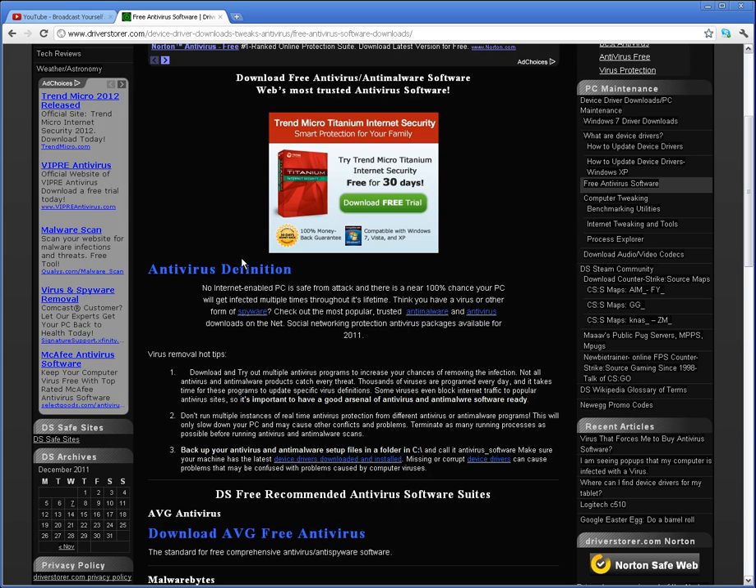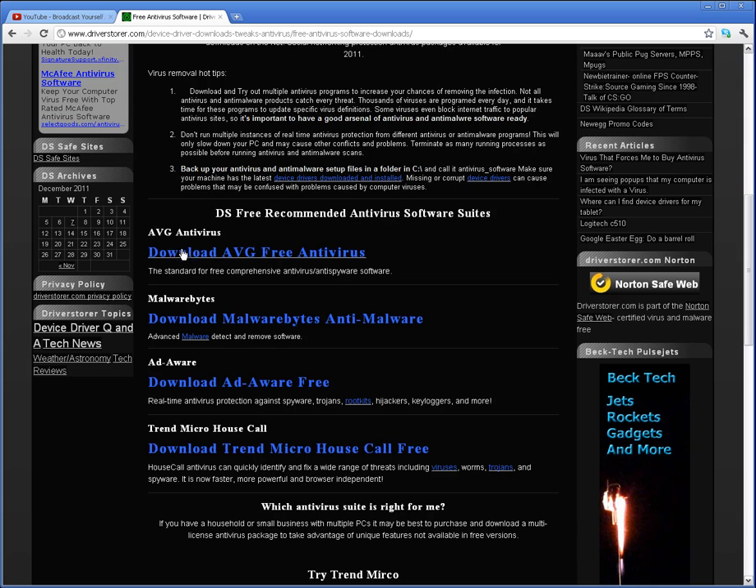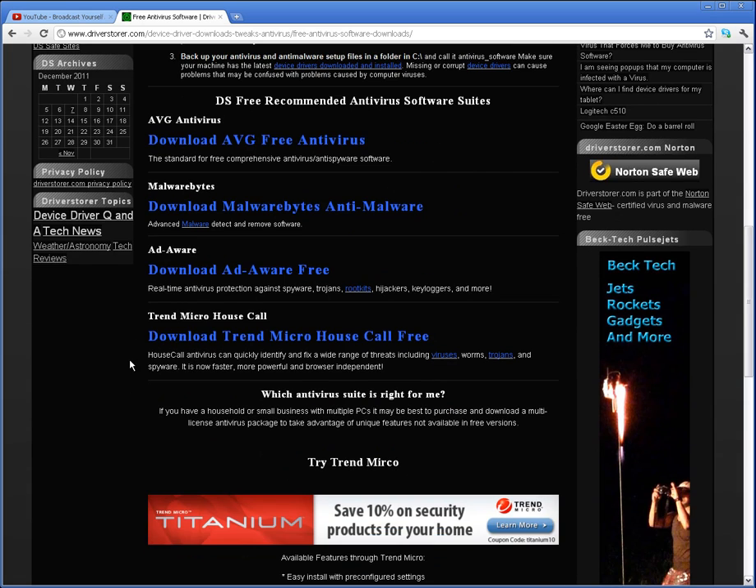Scrolling down, you see an antivirus definition, three virus removal hot tips, which I would pay attention to, and then you have a list of four free antivirus software suites, all of which are capable of removing any type of virus. However, not all antivirus programs are the same. So, if one antivirus program doesn't remove the infection, I would just move down the list until you finally find one that does.